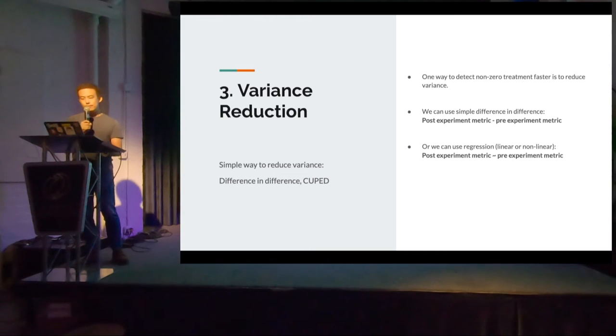The third point: variance reduction when doing A/B tests. A simple thing you can do is subtract the pre-experiment metric from the post-experiment metric for a fixed period — for a 7-day experiment value, subtract the previous 7 days of that person's pre-experiment value. In economics, this is called difference-in-differences. Alternatively, you can regress post-experiment metrics on pre-experiment metrics using linear or non-linear regression. In general, this will provide faster results, helping you reach statistical significance more quickly if there are actual treatment effects.